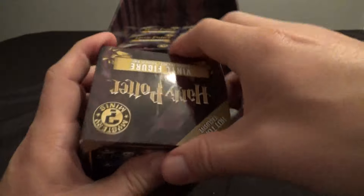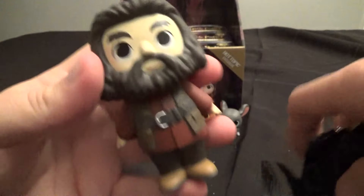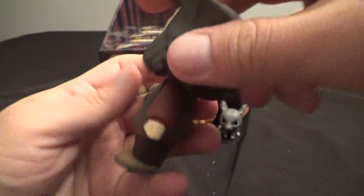No Barnes & Noble exclusives yet, and no rare ones either. Maybe the rares are on the bottom. This one's a heavy one — this is Hagrid, probably. Yep. How did I know? Because he's the biggest one. Big and heavy. Hagrid, 1-in-12.